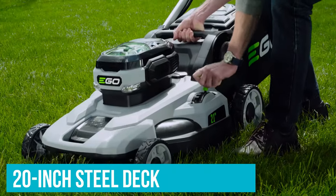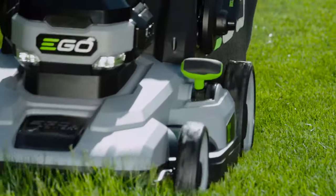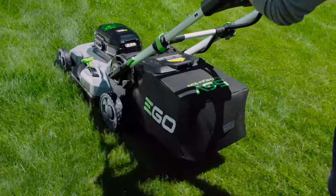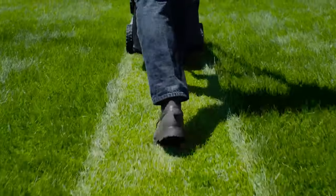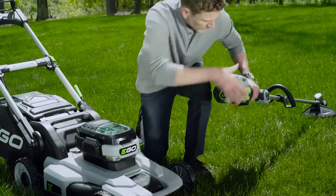This push mower has a 20-inch steel deck, and there are six cutting height positions and three handle positions to choose from. It can mulch, bag, or side or rear-discharge grass clippings, though it's not the best option for bagging as the suction isn't quite as strong as it needs to be. The mower folds flat for storage and can be stood up to save space, and its Ego Arc lithium battery is compatible with other Ego tools as well.